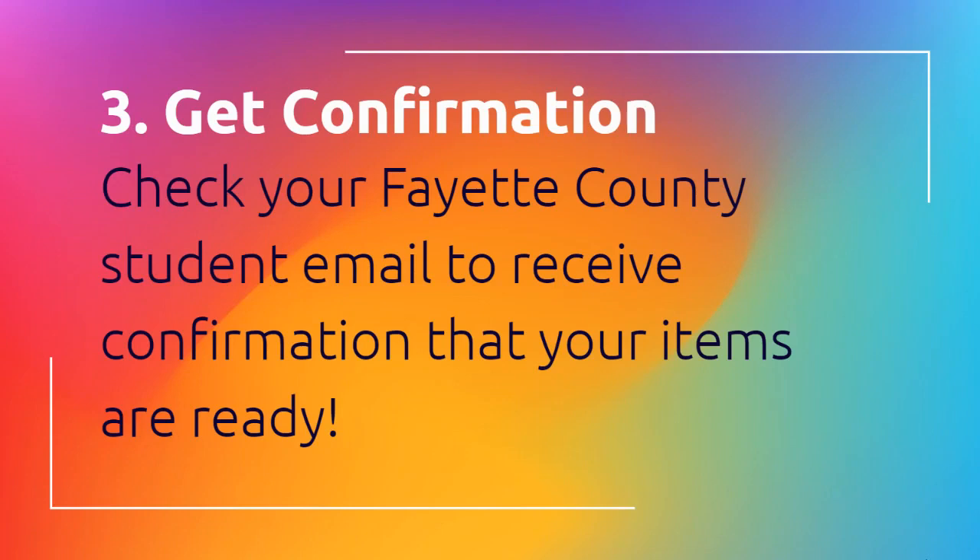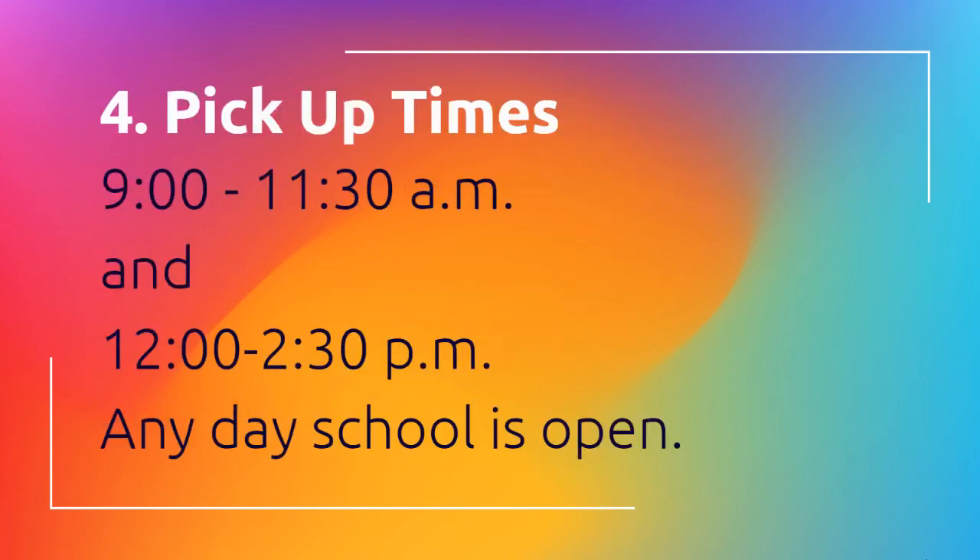Step three: wait until you get confirmation at your email that your items are ready to pick up, and then head to the school. Pick up times are going to be any school day from nine o'clock in the morning until 11:30, and then again starting at noon until 2:30. So any day that school is open you can come up here and get your library materials.